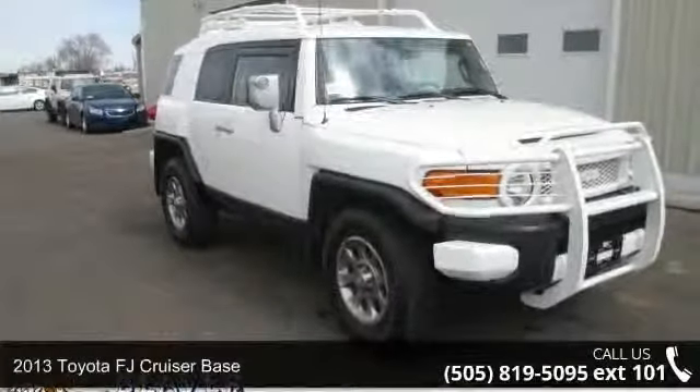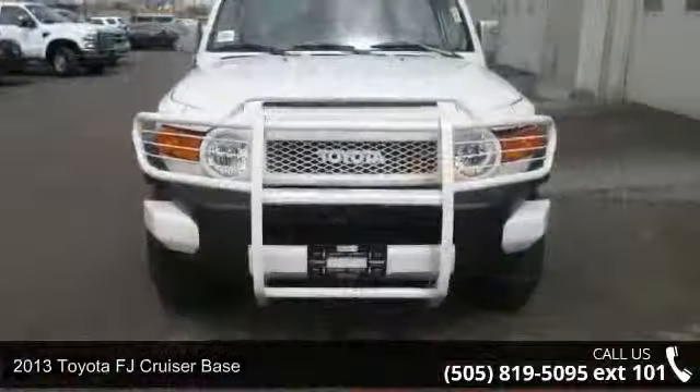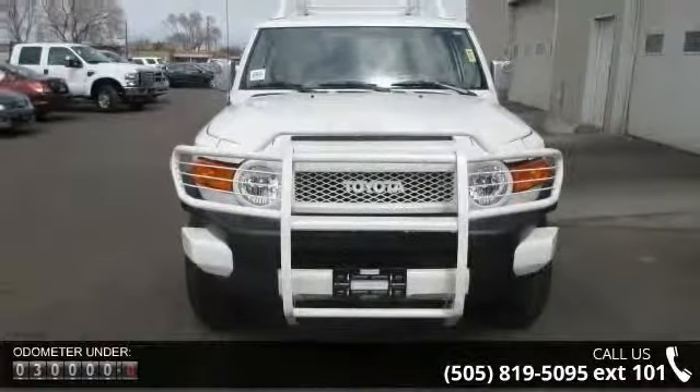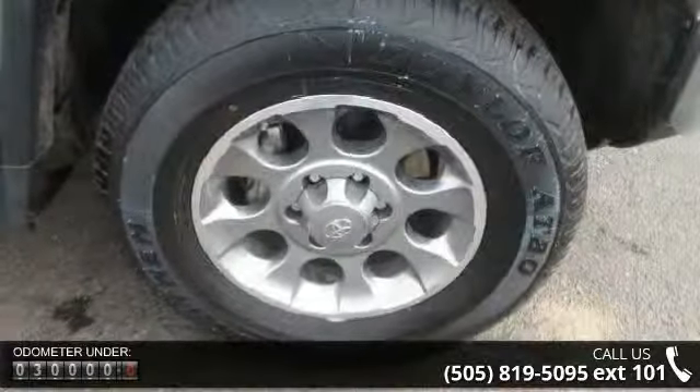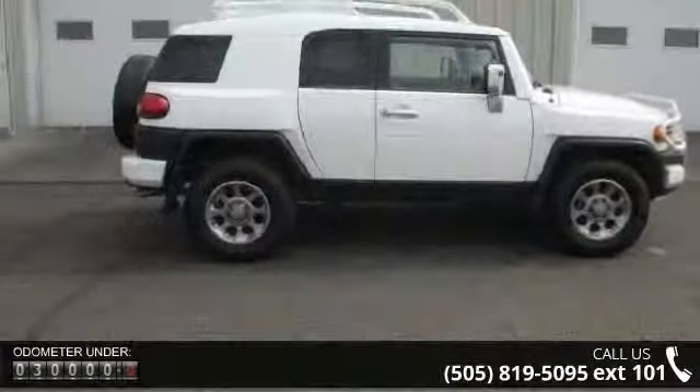Step into the 2013 Toyota FJ Cruiser Base. If you are looking for a first-rate auto, this one could be yours today. Some of the top features included with this vehicle are 6 speakers, MP3 decoder, air conditioning, rear window defroster, and power steering.